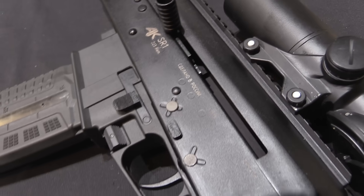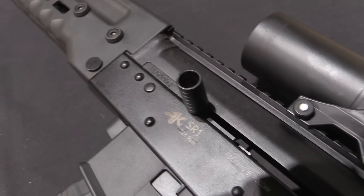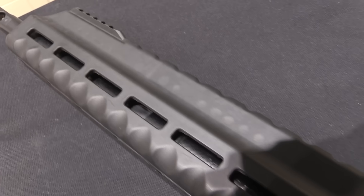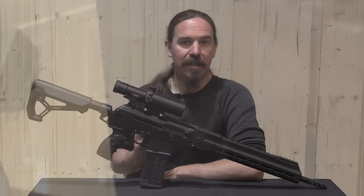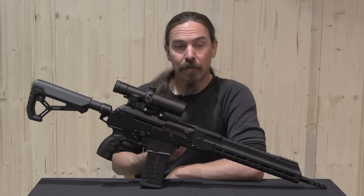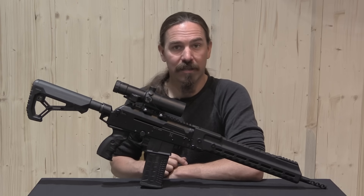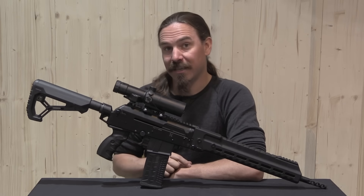The SR-1 here is in 5.56. In military trials it was developed primarily in 5.45, but when it was not adopted by the Russian military in any substantial numbers, Kalashnikov Concern decided to make their own commercial version to sell for the sport shooting market, primarily in Europe. There's been a prohibition on Russian rifle imports into the US for quite some time, so we don't see these at all in the United States.